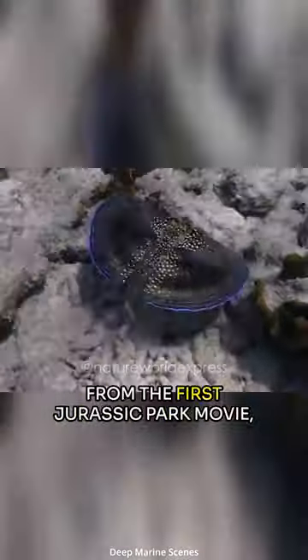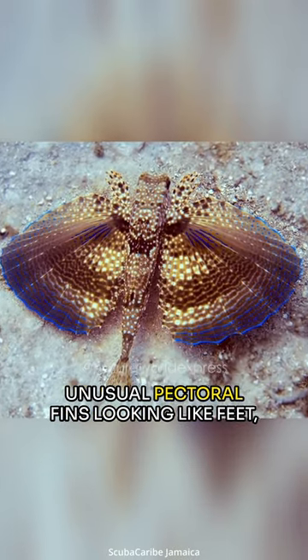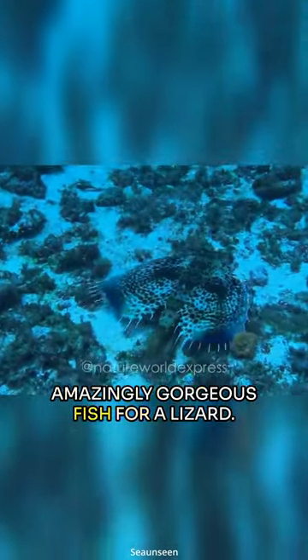Looking like the deadly Dilophosaurus from the first Jurassic Park movie, and with the front part of its beautifully unusual pectoral fins looking like feet, it may indeed be quite easy to mistake this amazingly gorgeous fish for a lizard.